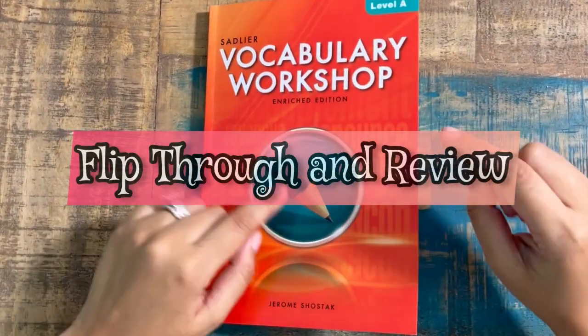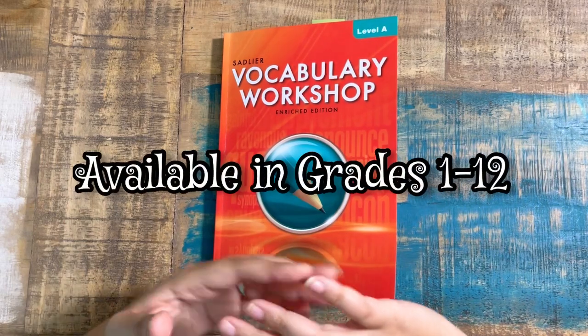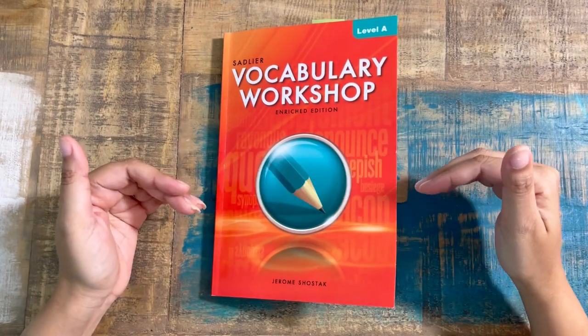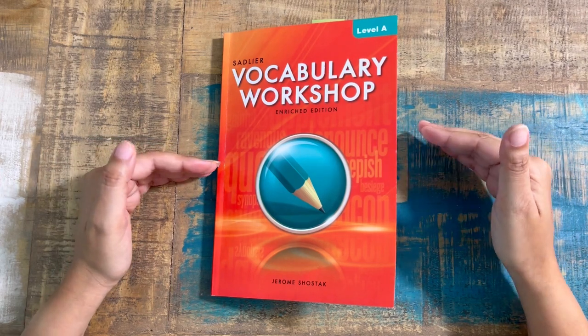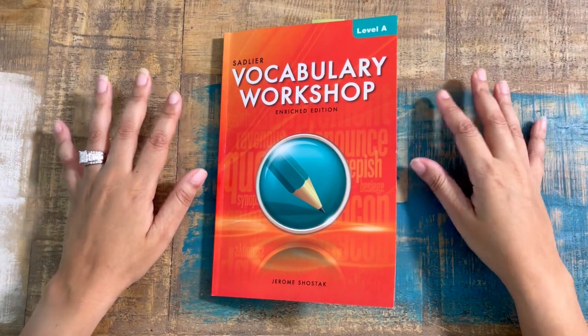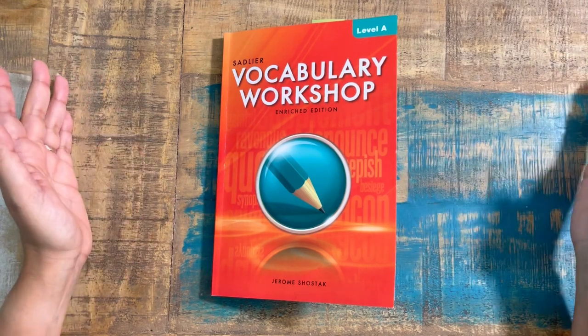Today in my series Flipped Around Review, we're going to be going over Sadlier's Vocabulary Workshop. This is the Enriched Edition. So even if you have seen this curriculum before, the Enriched Edition has some new features and new structures. This is Level A, which is equivalent to sixth grade. However, this is available for grades one through 12, so stick with me — I'll tell you all about it.